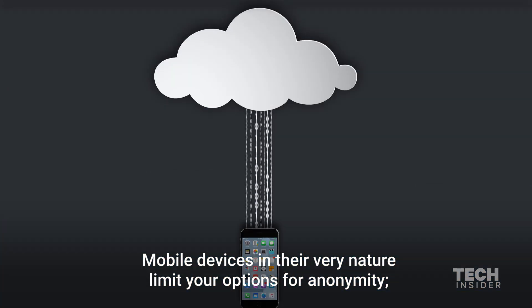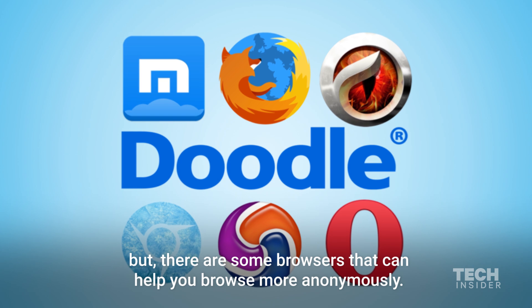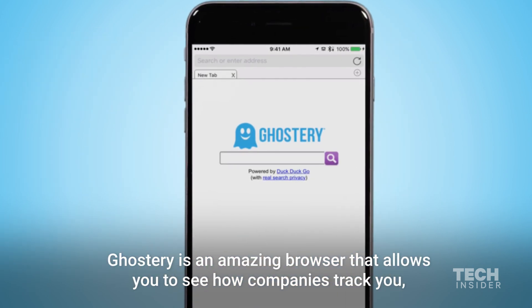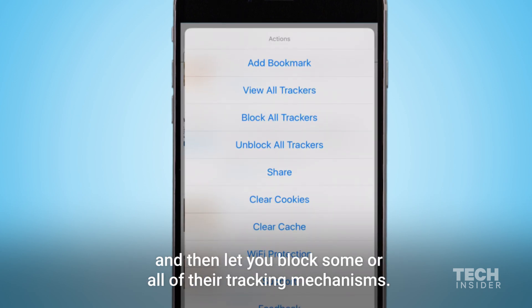Mobile devices by their very nature limit your options for anonymity, but there are some browsers that can help you browse more anonymously. Ghostery is an amazing browser that allows you to see how companies track you and then lets you block some or all of their tracking mechanisms.